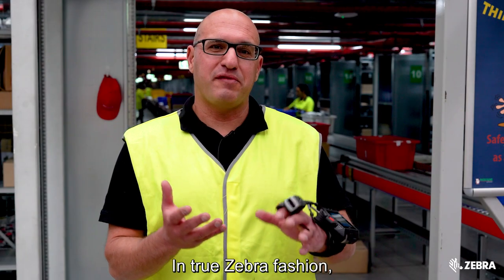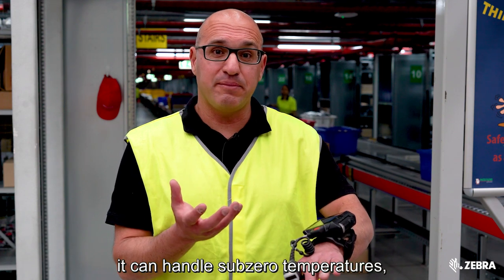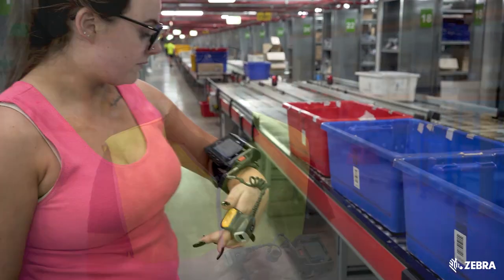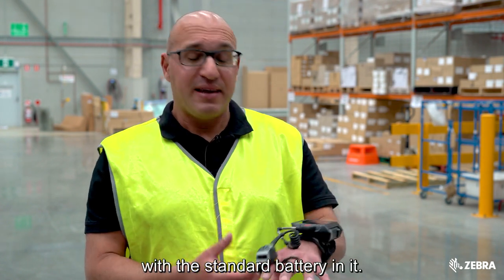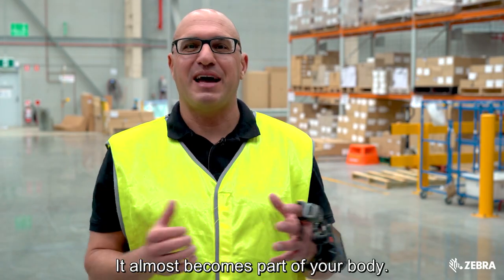In true Zebra fashion, the WT6000 is a rugged device — it is dust proof, spray proof, can handle sub-zero temperatures, and has been proven to withstand over 1,000 tumbles. It only weighs around 245 grams with the standard battery, meaning you can wear it all day. I've had it on for a while now and I really can't feel it — it almost becomes part of your body.